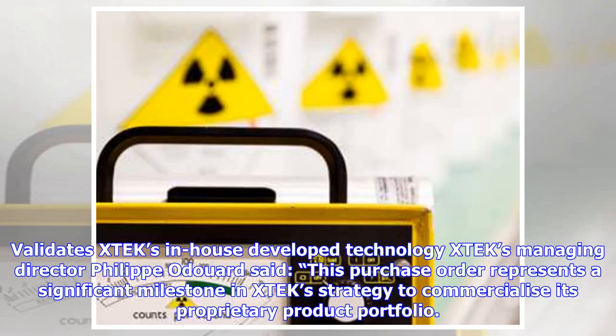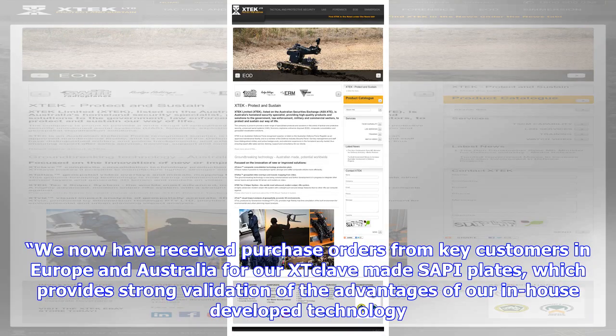XTEK's Managing Director Filippo Duart said this purchase order represents a significant milestone in XTEK's strategy to commercialize its proprietary product portfolio. We now have received purchase orders from key customers in Europe and Australia for our XTC-Lave made SAPI plates, which provides strong validation of the advantages of our in-house developed technology.